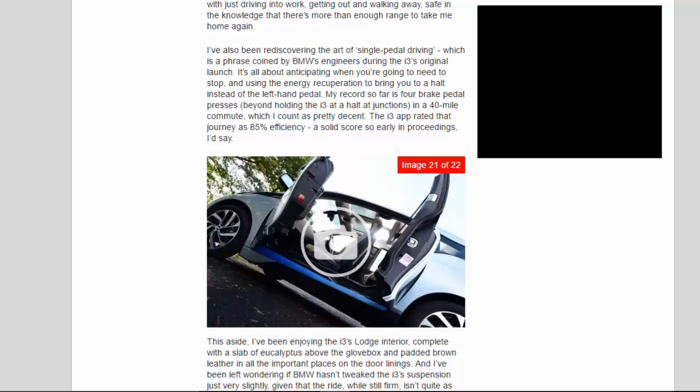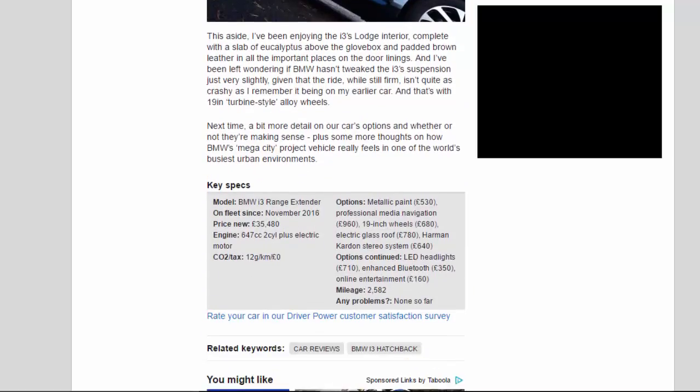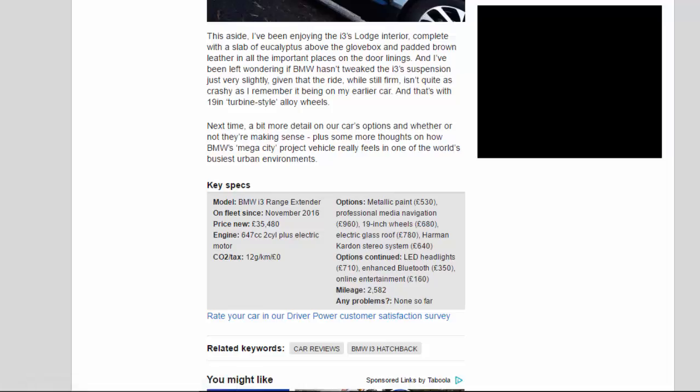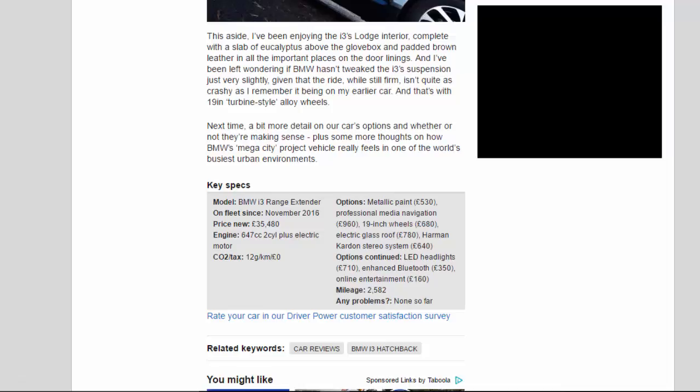I've been enjoying the i3's Lodge interior, complete with a slab of eucalyptus above the glove box and padded brown leather on the door linings. And I've been left wondering if BMW hasn't tweaked the i3's suspension just very slightly, given that the ride, while still firm, isn't quite as crashy as I remember it being on my earlier car — and that's with 19-inch turbine-style alloy wheels. Next time, a bit more detail on our car's options and whether they're making sense, plus some more thoughts on how BMW's Megacity project vehicle really feels in one of the world's busiest urban environments.